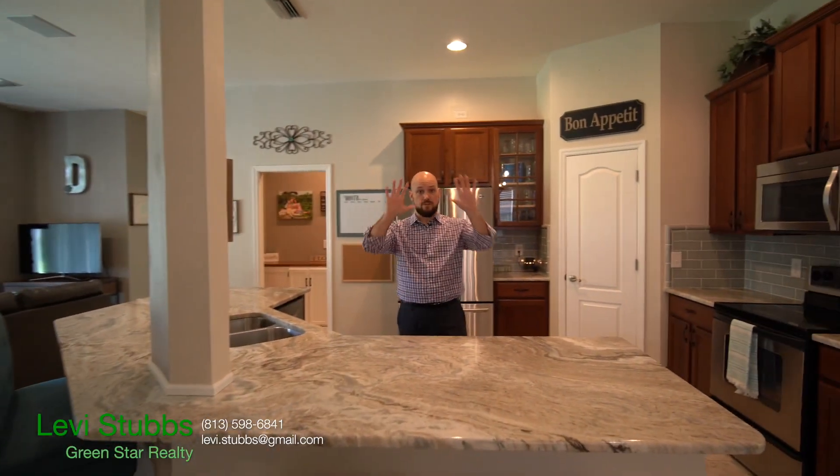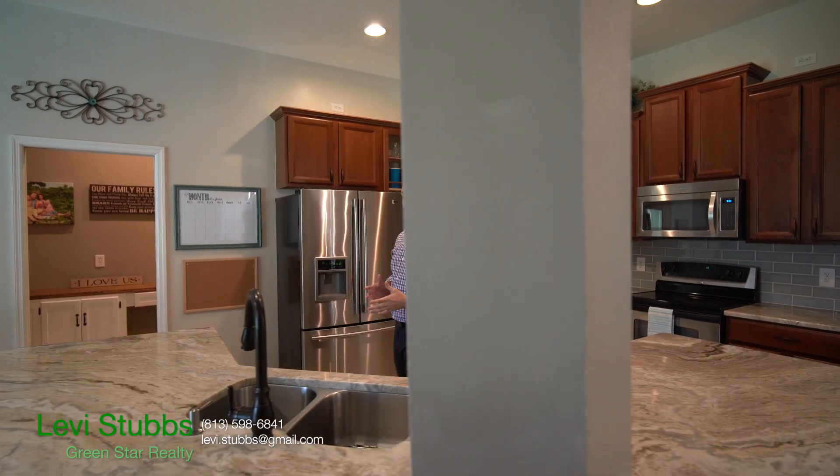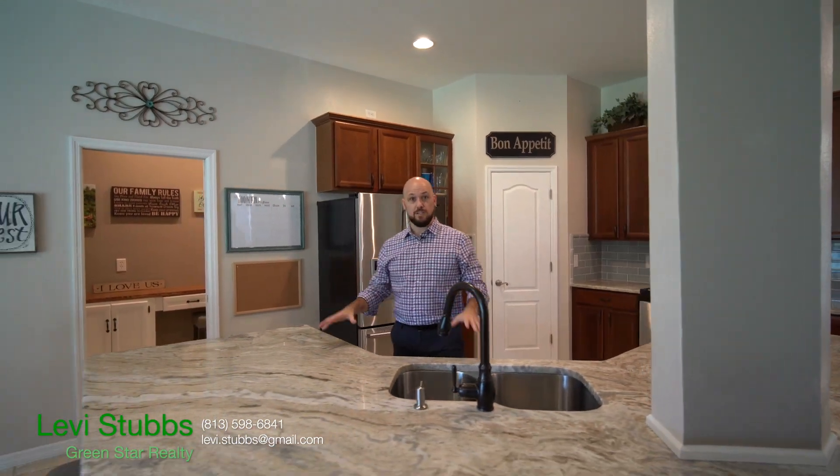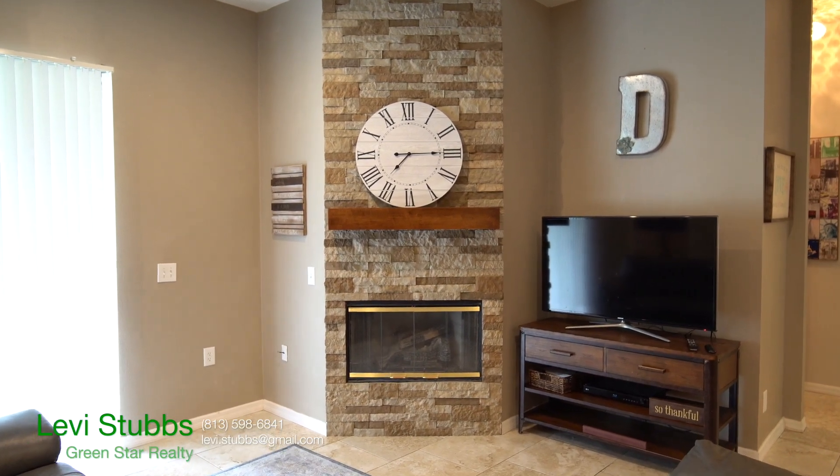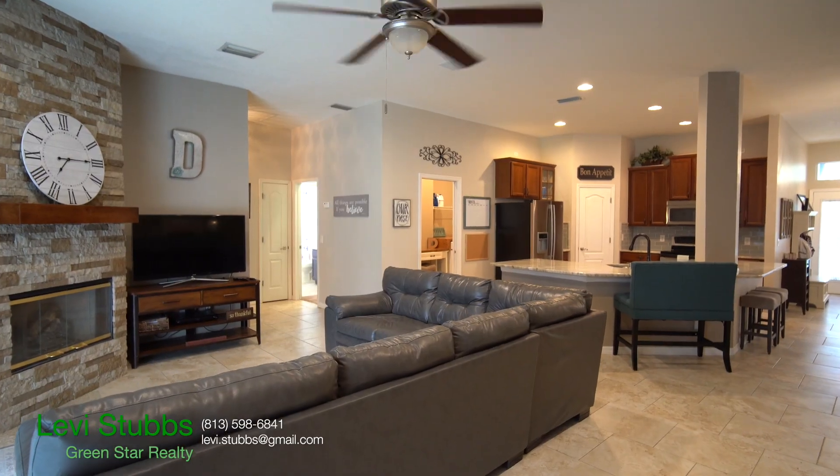There's an open concept kitchen here, where there used to be some cabinets and walls in the way. They've removed all that, and they've also updated the countertops to a really high-level unique granite pattern. It overlooks the living room with a brick-front fireplace, and all the built-ins have been removed to give it a much more modern look.